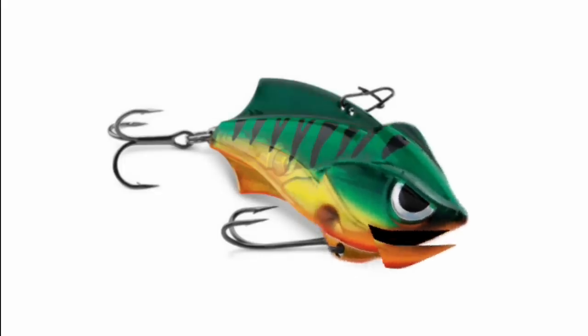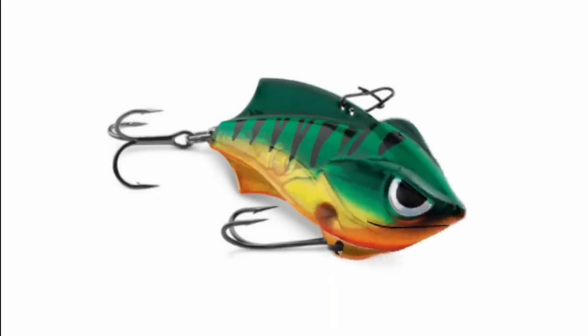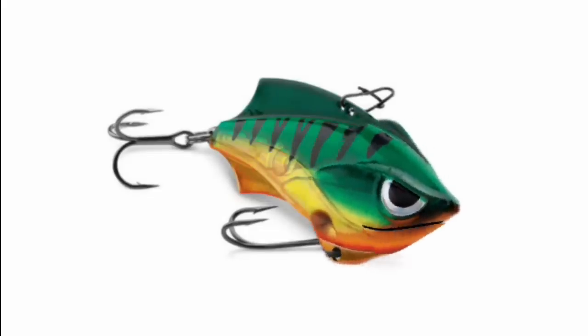Speaking of inventions, you know what the most groundbreaking invention ever was? The shovel. But it was the broom that swept the nation.